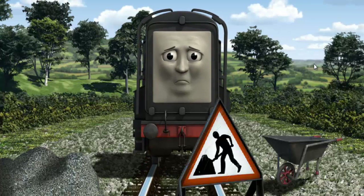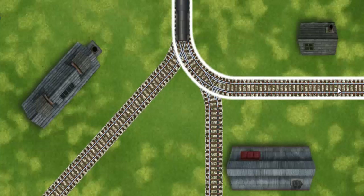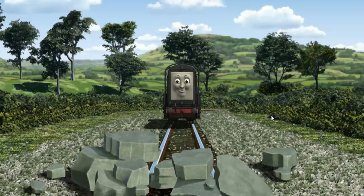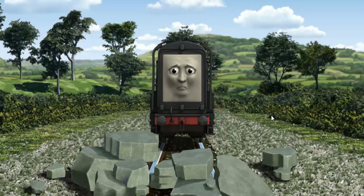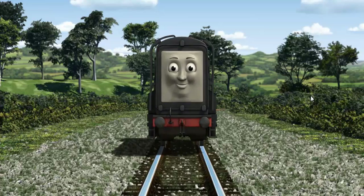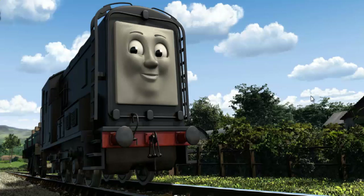Diesel set out for Farmer Trotter's farm. Suddenly Diesel had to stop. Because of track repairs, he needed to go a different way. Help Diesel find the track that goes nearest to the shortest building. Diesel was on the wrong track — he needed to go a different way. Find the track that goes nearest to the shortest building. Let's go! Diesel arrived proudly at Farmer Trotter's farm. With your help, he was a really useful engine. Play again!